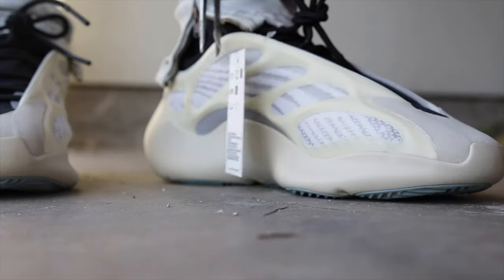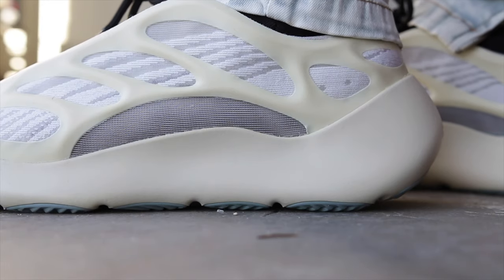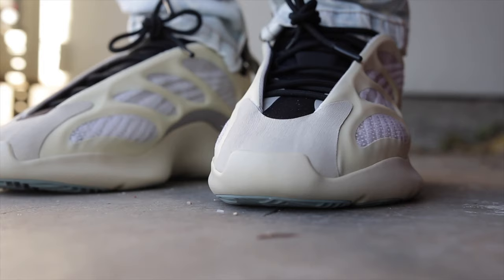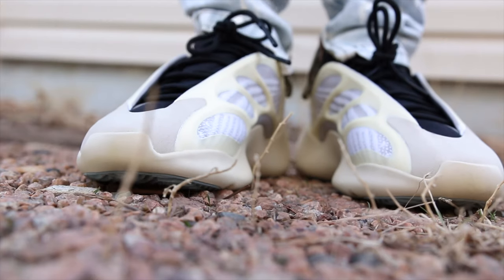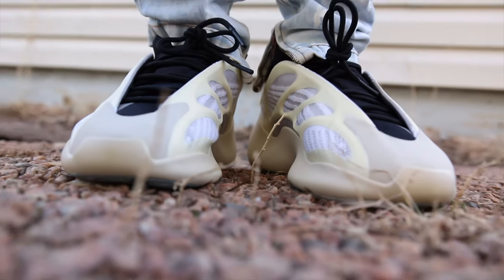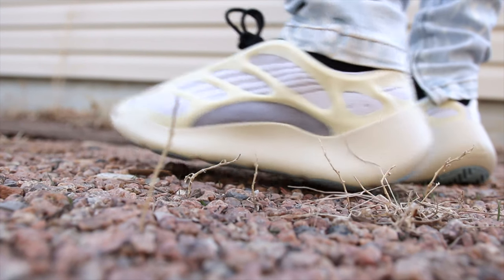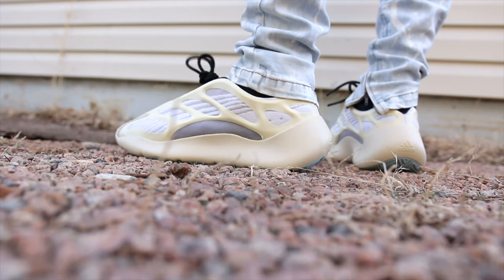Let's get into the on-feet section. I can't stress enough how comfortable these sneakers are. I'm actually wearing them right now as I'm editing this video and doing the voiceovers, and I forgot they're on my feet. The material is very interesting — I've been walking around in dirt and rocks as you can see, and they haven't even really gotten that dirty. It's a unique material that's very wipeable, but I haven't even had to wipe them yet.